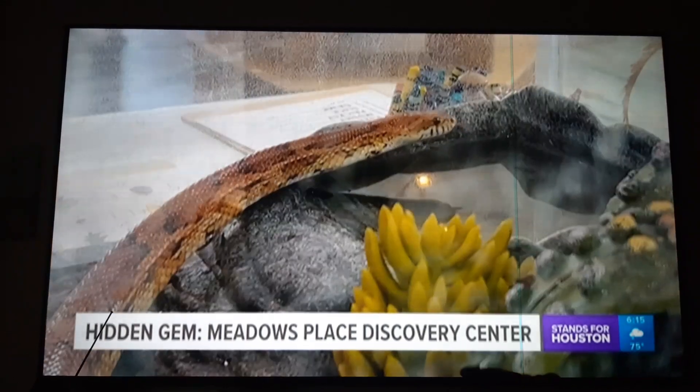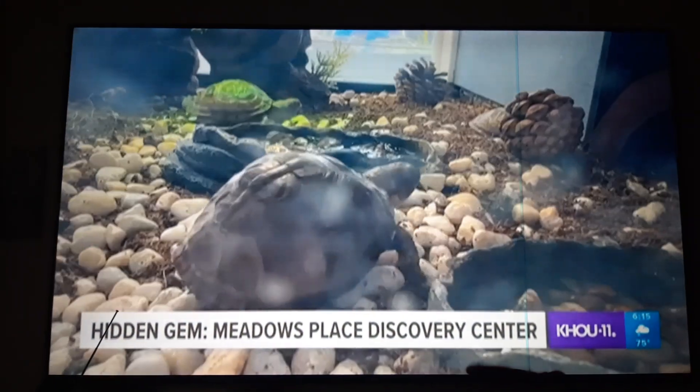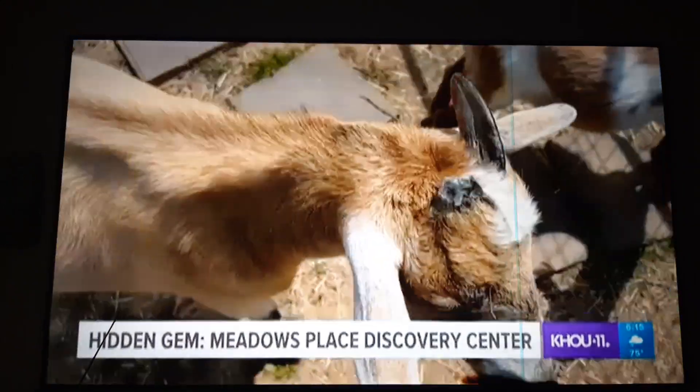We have an exploration zone in the backyard, a big tree house, and 11 different species of animals that they can actually hold and learn about — snakes, water snakes, rabbits, guinea pigs, tarantulas, box turtles, giant tortoises, and goats.